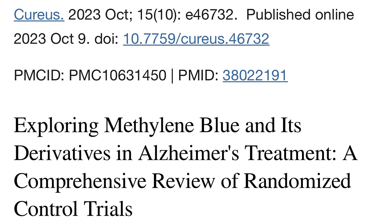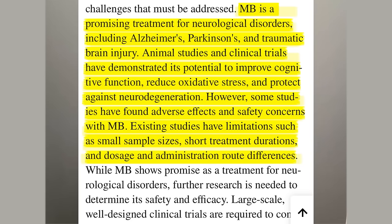In a 2023 review in Cureus, the authors state that methylene blue is a promising treatment for neurobiological disorders, including Alzheimer's, Parkinson's, and traumatic brain injury. Animal studies and clinical trials have demonstrated its potential to improve cognitive function, reduce oxidative stress, and protect against neurodegeneration.